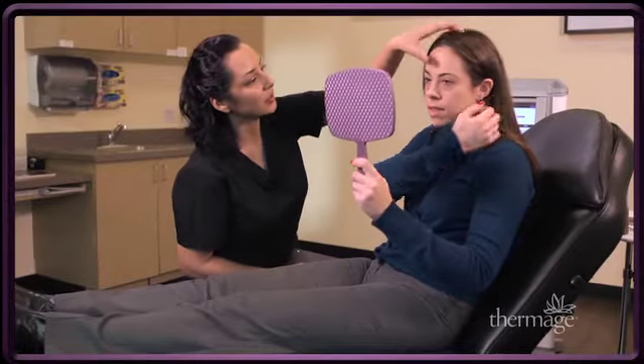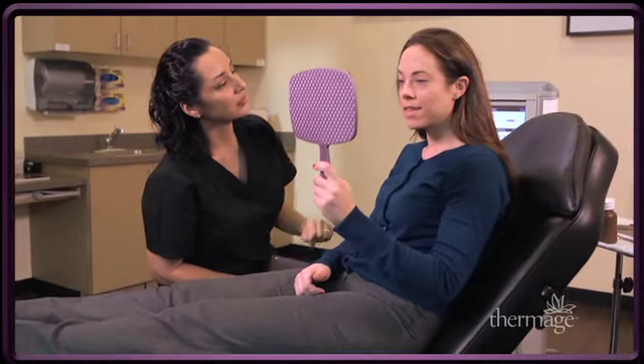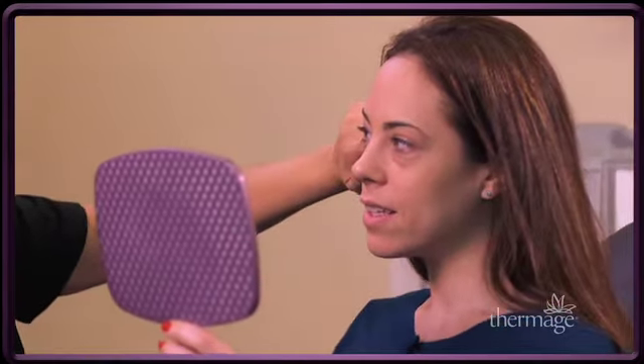Age, genetics, sun exposure, and other factors contribute to a gradual breakdown of collagen in all three skin layers, which results in visible signs of aging such as wrinkles and skin laxity.